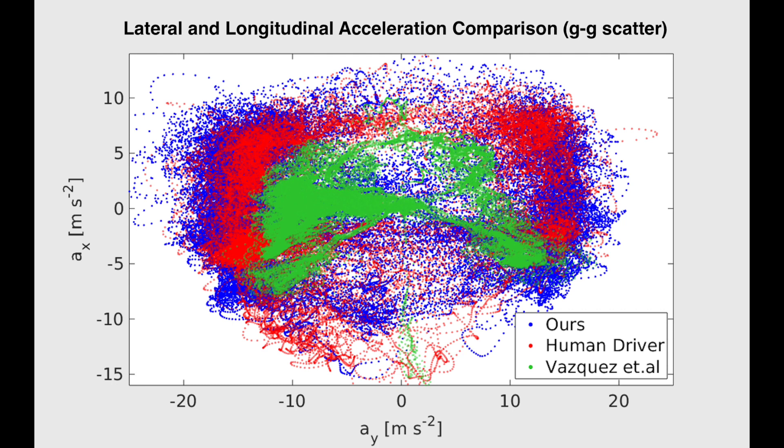This scatter plot shows longitudinal and lateral accelerations of the vehicle when driven by our system, the human, and by last year's solution. Reaching the greatest lateral and combined accelerations shows that we make the best use of the available tyre grip for highly dynamic handling.